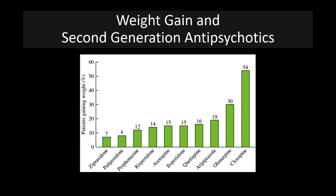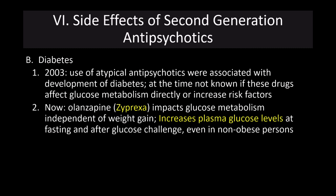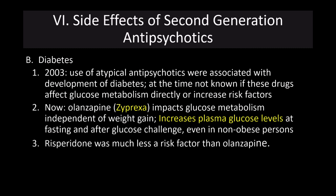Looking at the percent of patients showing weight gain with second-generation antipsychotics, the highest rates are with clozapine, then olanzapine, then Abilify. These are pretty significant percentages showing significant weight gain. Another side effect is diabetes — atypical antipsychotics are associated with diabetes. Zyprexa has been shown to impact glucose metabolism independent of weight gain, increasing glucose levels both at fasting and after glucose challenge. So one of the biggest side effects of Zyprexa is a significant risk for diabetes, whereas risperidone carries much less of a risk.